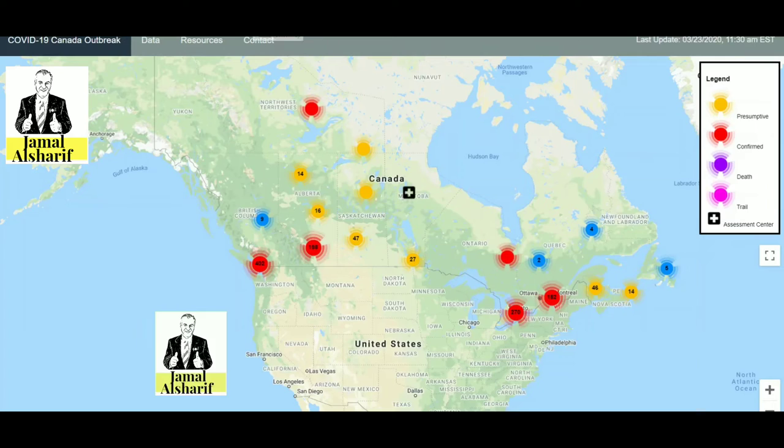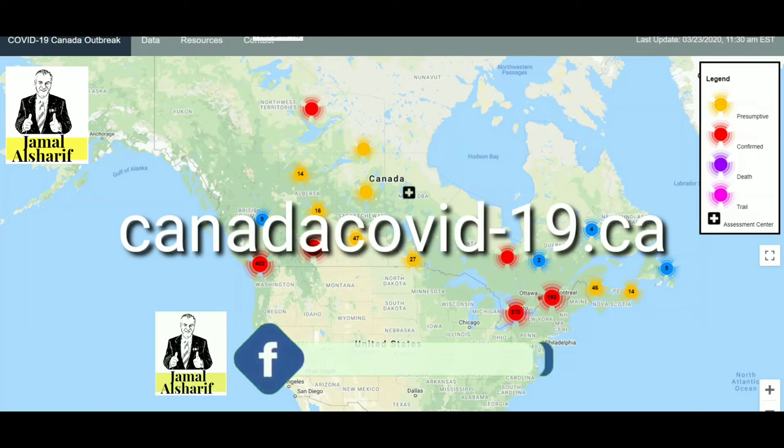Hi guys, how are you doing today? I just found a very useful website for Canadians to track patients with COVID-19 around them. It will give you some information about the location of the patients who are sick with COVID-19. I'll show you what to do. This is the website.